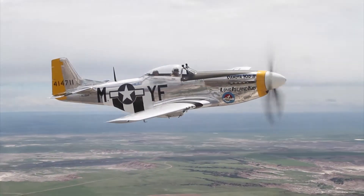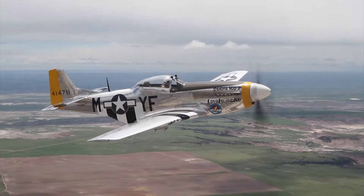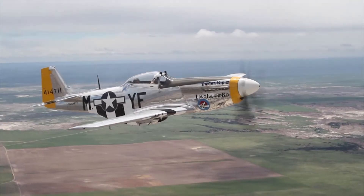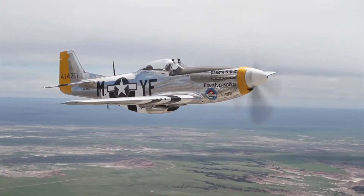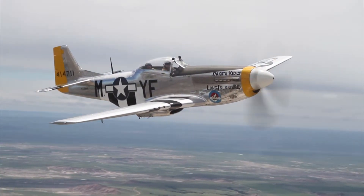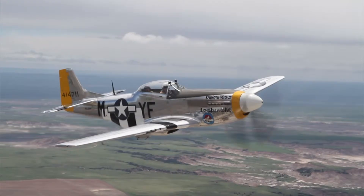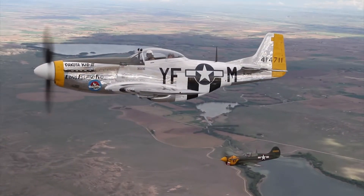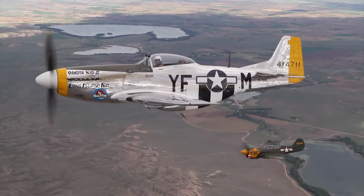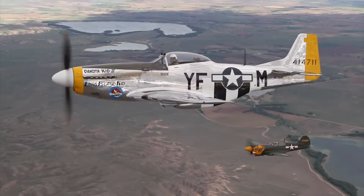A beautiful airplane to look at. It's an iconic fighter of World War II and some say the best fighter of World War II. Every fighter has a different purpose. This airplane was originally designed for the British RAF as a ground attack airplane with an Allison engine in it, and the British modified it with one of their Rolls-Royce Merlin engines, creating the high altitude capable machine that you see here now.